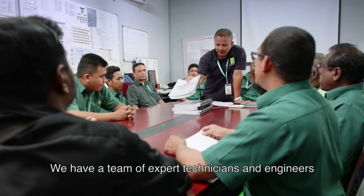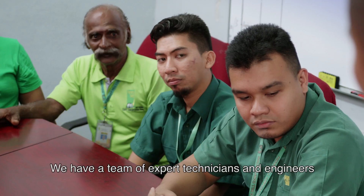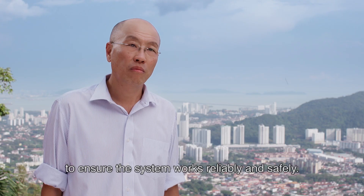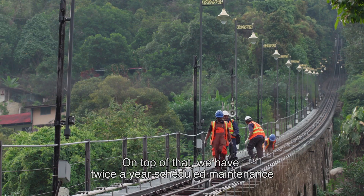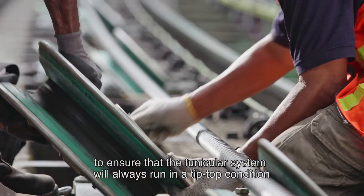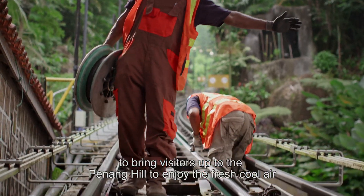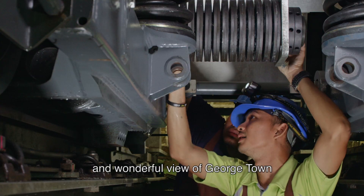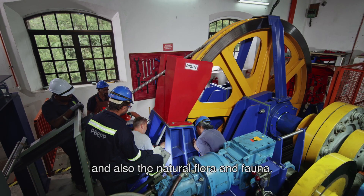We have a team of expert technicians and engineers working round the clock every single day to ensure the system works reliably and safely. On top of that, we have twice-a-year scheduled maintenance to ensure that the Funicular System will always run under tip-top conditions to bring visitors up to Penang Hill to enjoy the fresh, cool air, wonderful view of Georgetown, and also the natural flora and fauna.